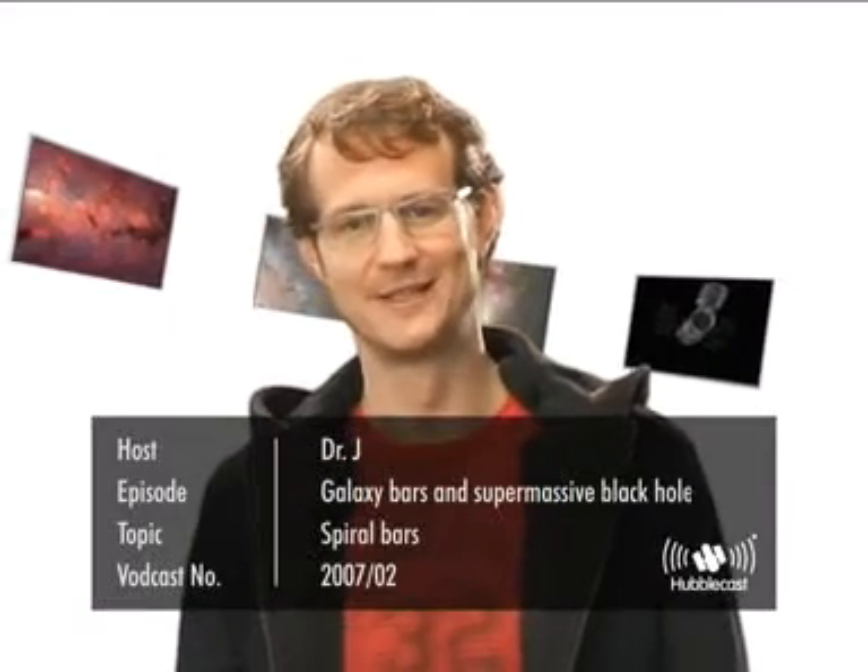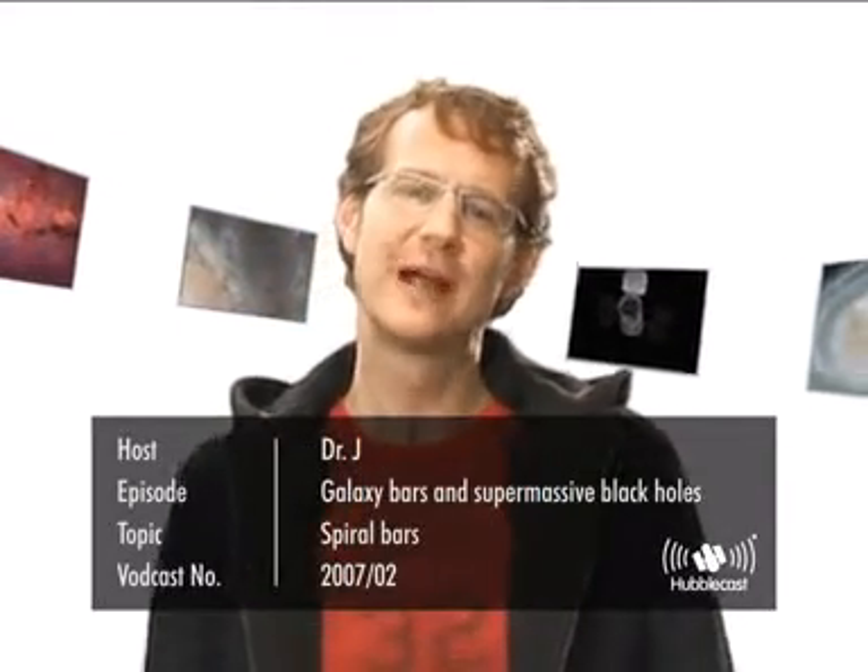Welcome to the Hubblecast. Now when we look around us in the universe with powerful telescopes, essentially all the light we see comes to us from billions and billions of stars, and these stars are gathered together in galaxies. So galaxies are essentially just huge collections of stars, gas and dust, and they come in an enormous variety of different shapes and sizes.